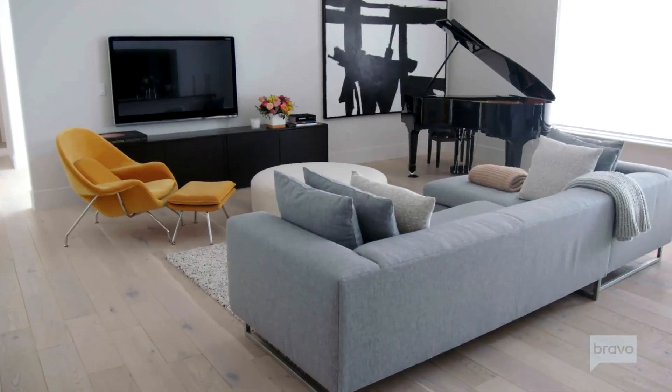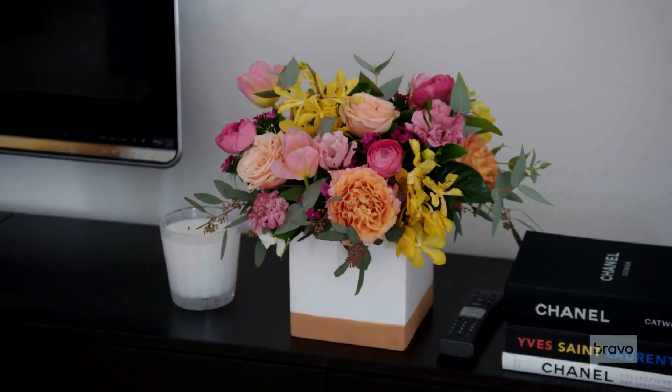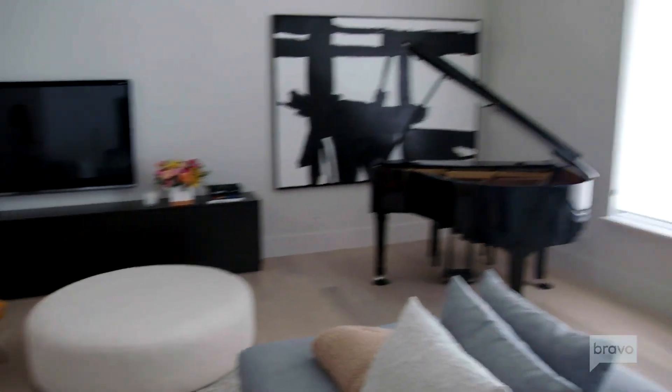I want everyone that comes in my home to feel like they're part of my house and to feel cozy, comfortable. I love to listen to the kids practice piano. Yes, I did say I love listening to them practice the piano.